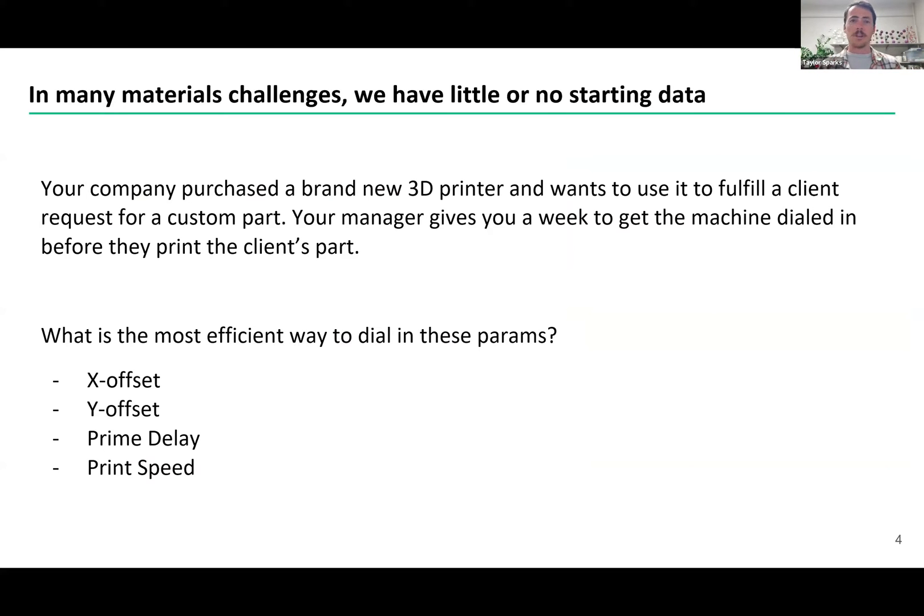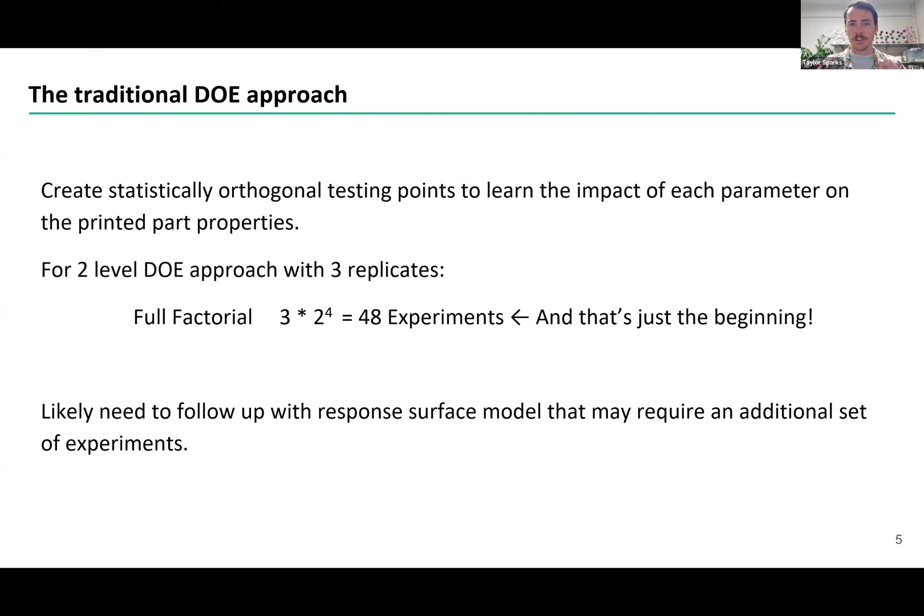Consider this scenario. Let's say you got hired by a company. Your boss says, 'We've got this brand new fancy 3D printer, we've got customers, and you've got a week to get that system dialed, and then we're going to start using it to print product.' So you look at the parameters available to you — maybe you've got your X offset, your Y offset, the prime delay, the print speed — just four parameters, not very many. But even those four, if you start to think about what's the most efficient way to optimize those parameters, it gets really gnarly.